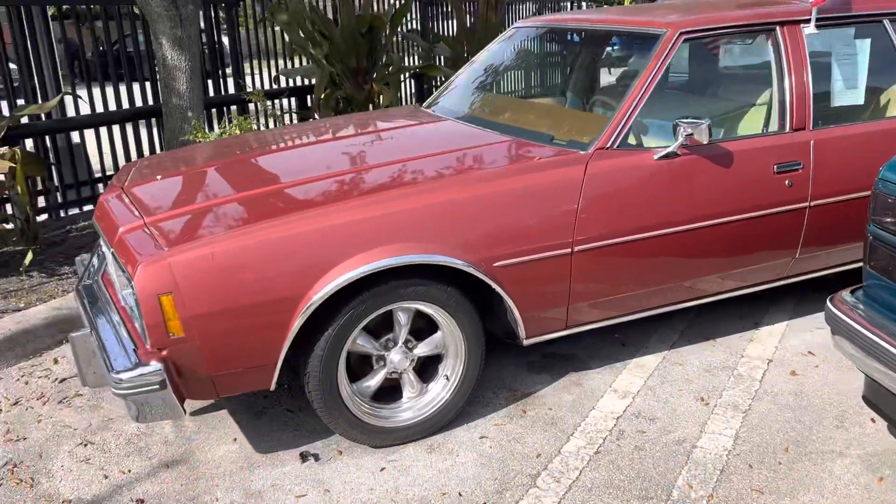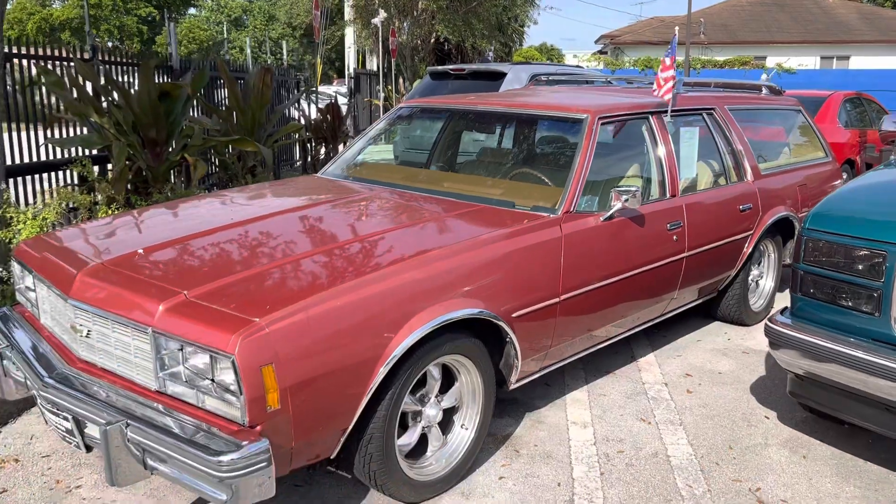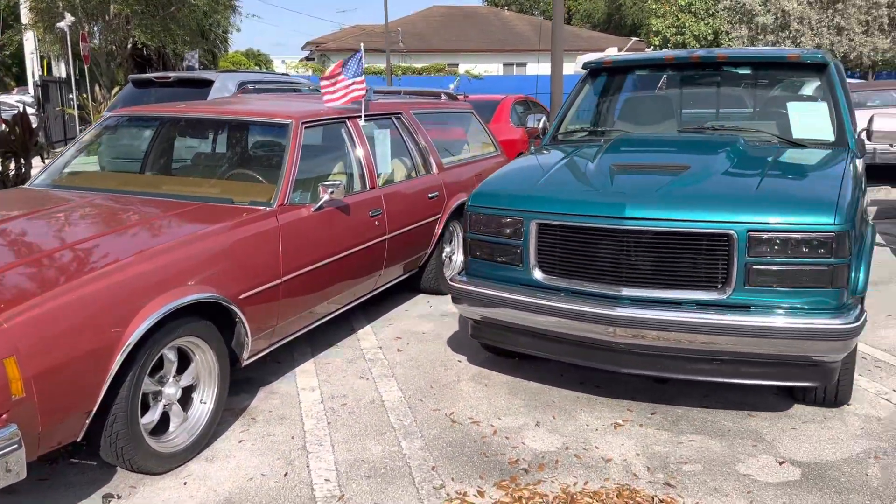Very rare — '77 Impala station wagon with a 350. Power windows, everything works: back window, door opens great. That's a great car.